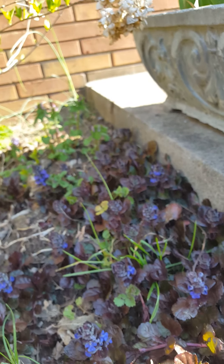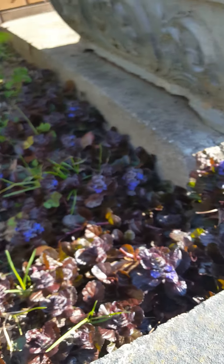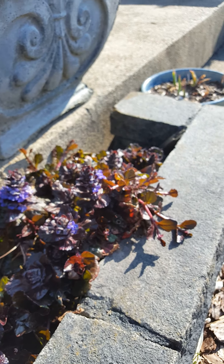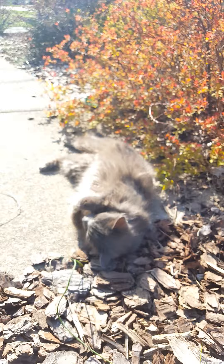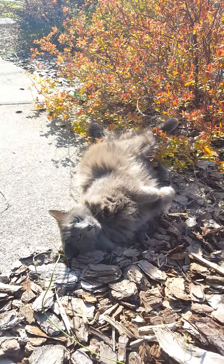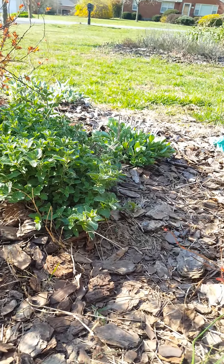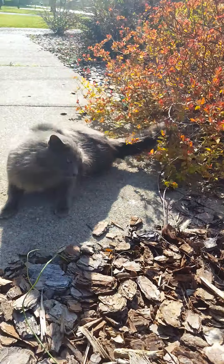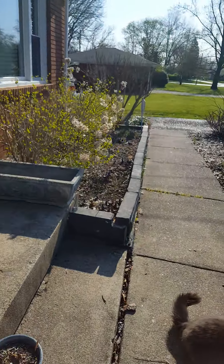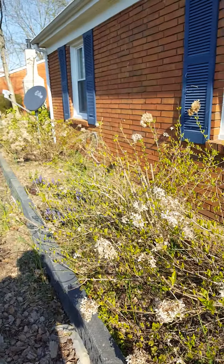You can see how quickly the ajuga spreads — this was just put in here last summer. There's Edgar. They have been loving the nepeta, the catmint. It makes them crazy.